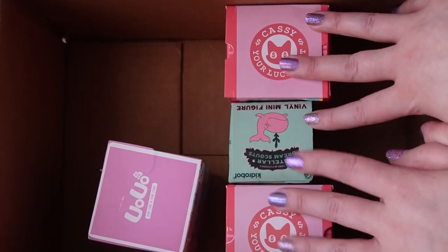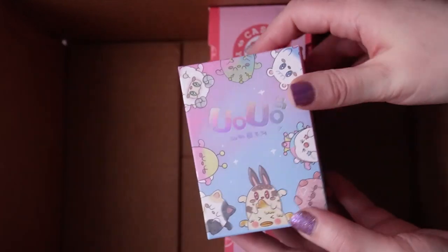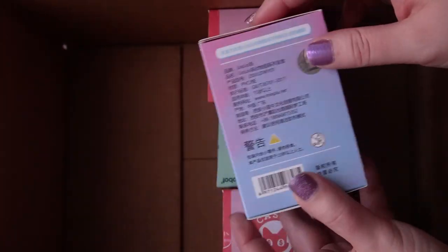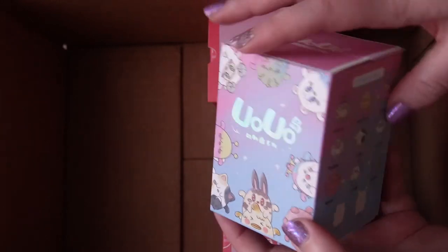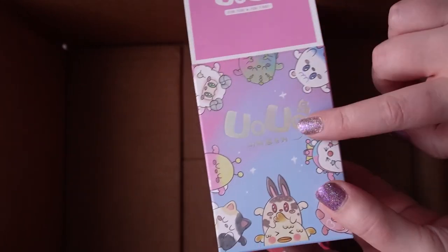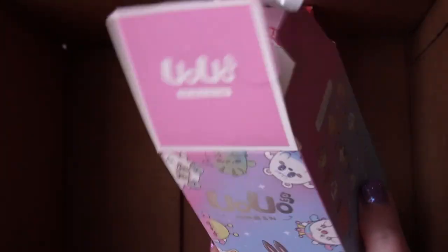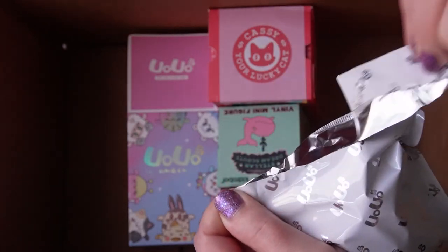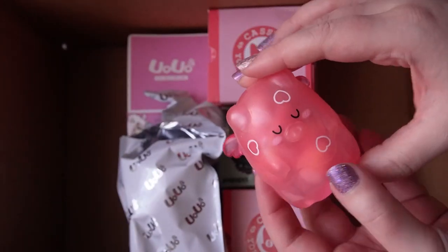You can tell these were the holy grail figures I was most excited about because I'm leaving them to the end. This one is UoUo — not sure if I say that right — really cute clear figures. I tried to buy these off my plastic cart but they kept selling out. I'm excited to see which one I got because I totally forgot. This one is in the bag so we can open it ourselves, which is exciting.